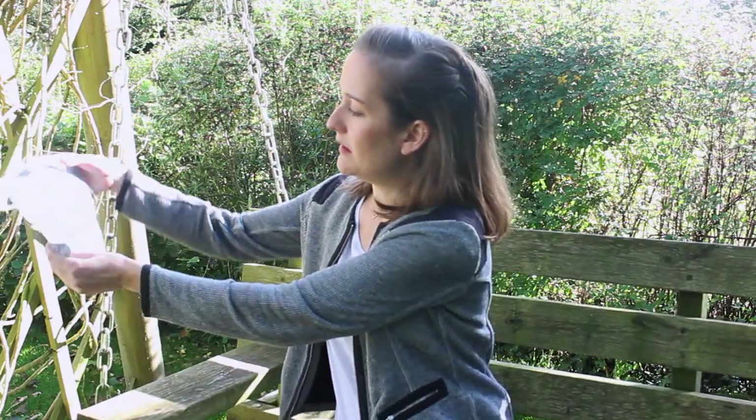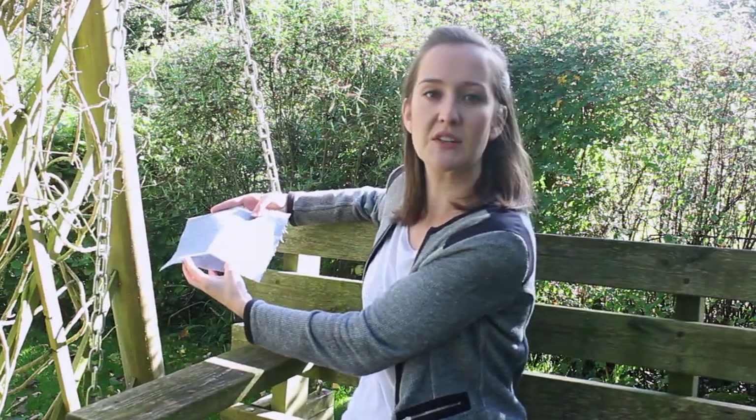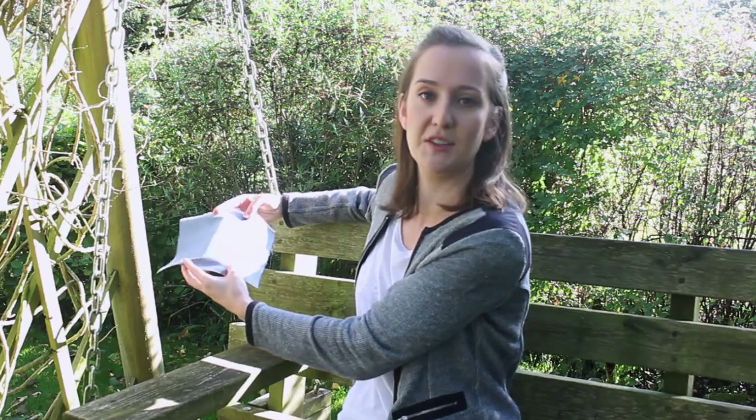I wanted to film outside so that you can see a bit more about the colour. So hopefully that's coming up in the video — you can see what it looks like in the sunshine, and it looks absolutely gorgeous. So please do get a sample.